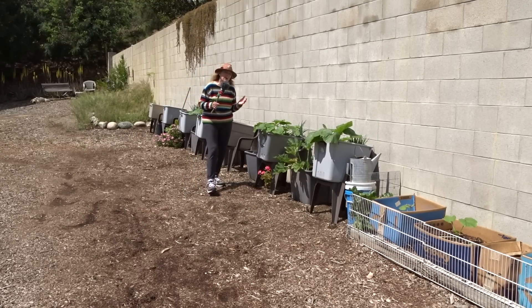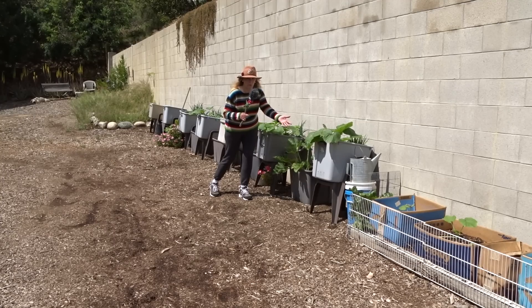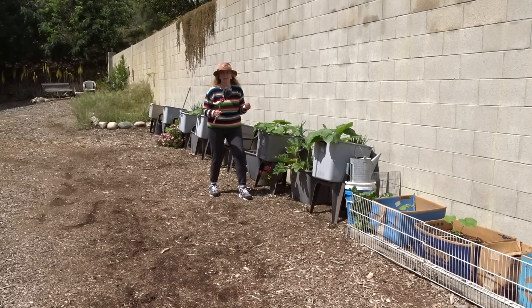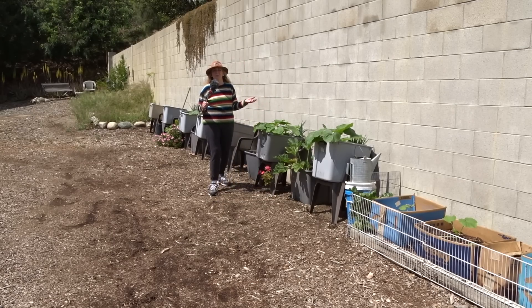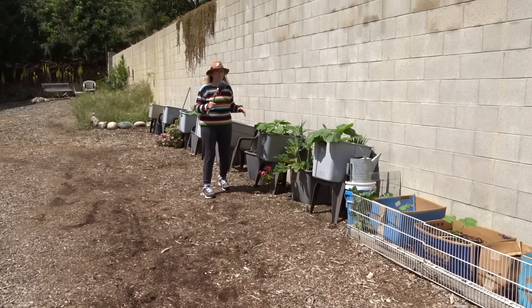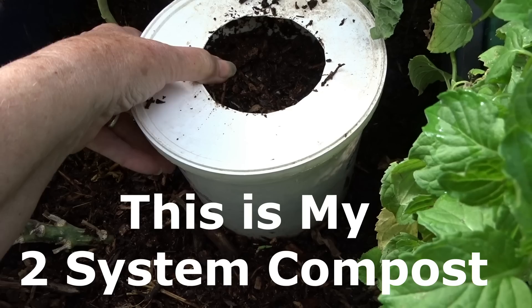Remember, earthworms are going to come to a place that already has food for them. They're not going to come to somewhere that's got just potting soil and no food for them, because they already did their job — it's all broken down, the microbes have eaten it, there's nothing for them to eat. Would you stay in an empty restaurant with no food? They want to come to a restaurant that's got all kinds of stuff — a smorgasbord. They want a whole array of food to go through, and that goes for the microbes and the earthworms.